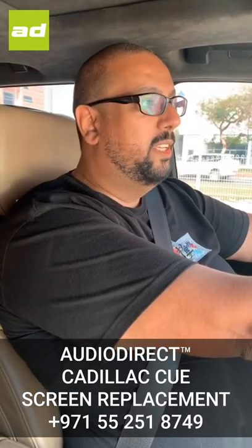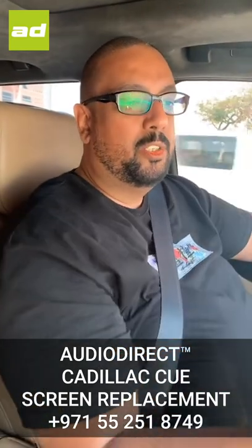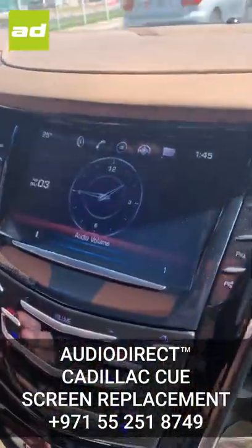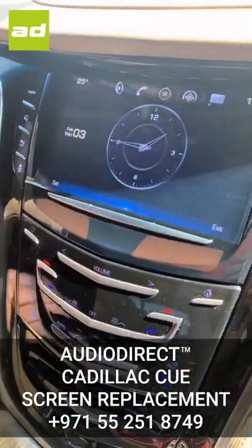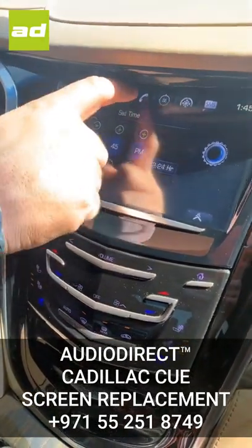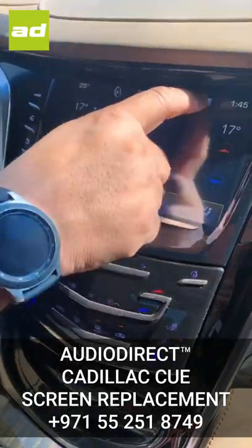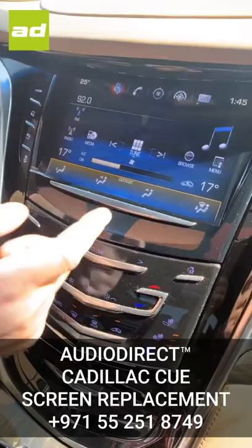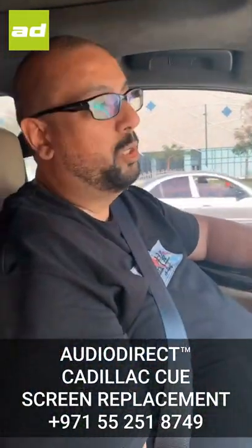Well ladies and gentlemen, it's yet another perfect finish as we've replaced the Q screen. As you can see here, absolutely perfect job. We left the plastic on there because that's always the fun part for the customer. But as you can see now, absolutely totally responsive. We've messed around with all the customer's settings, so I'm sure he'll be totally pleased. This is the first time we've actually been able to touch the screen and for it to work. Job well done.